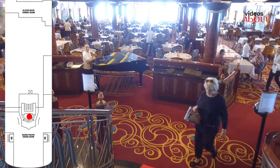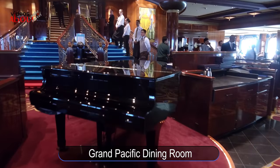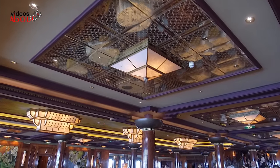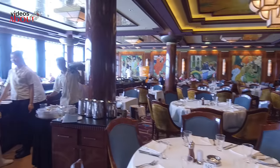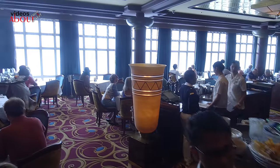On the other side of the ship, on deck 6 aft, there is the Grand Pacific main restaurant, ready to host 450 guests for breakfast, lunch or dinner. If you don't know yet, on Norwegian Cruise Line all meals are freestyle — no fixed times or pre-assigned seating. If available, you can enjoy a table by the window.